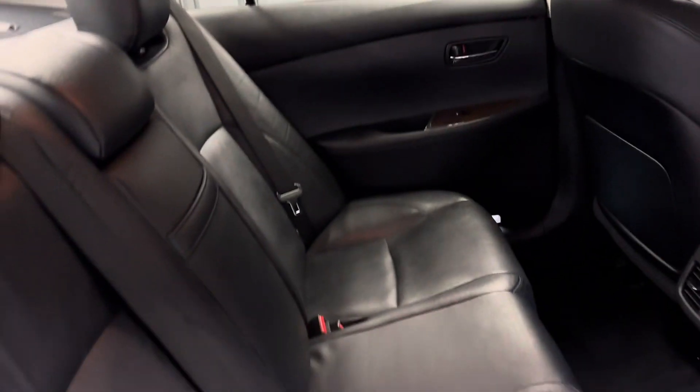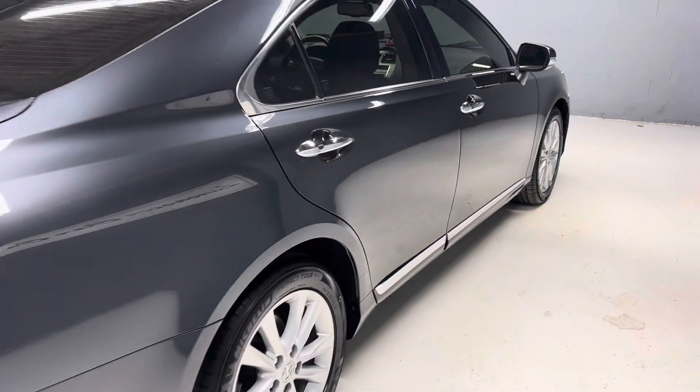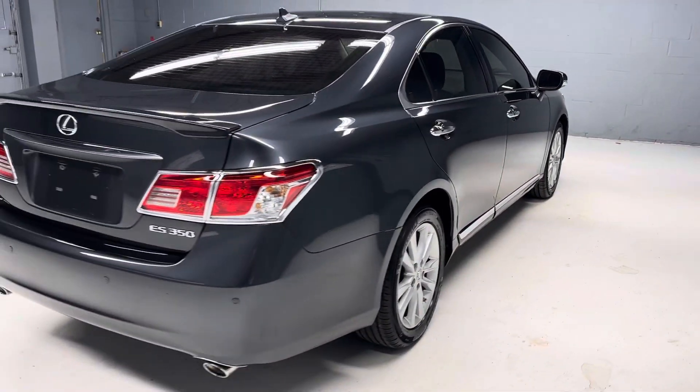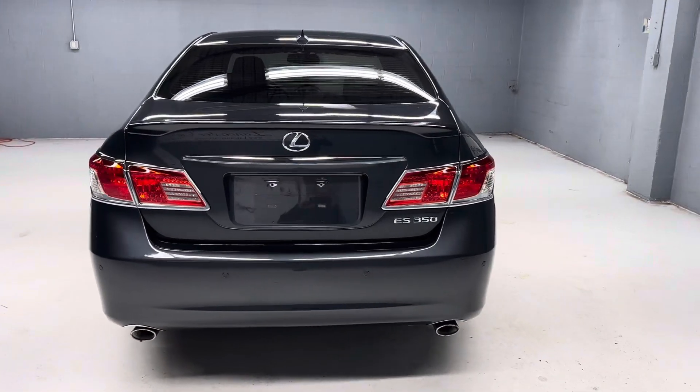And a sunroof. Good-looking Lexus ES that is sure to run several hundred thousand miles — these cars run forever. More pictures on our website LancasterCarCo.com, as well as a link to the Carfax and the original window sticker.